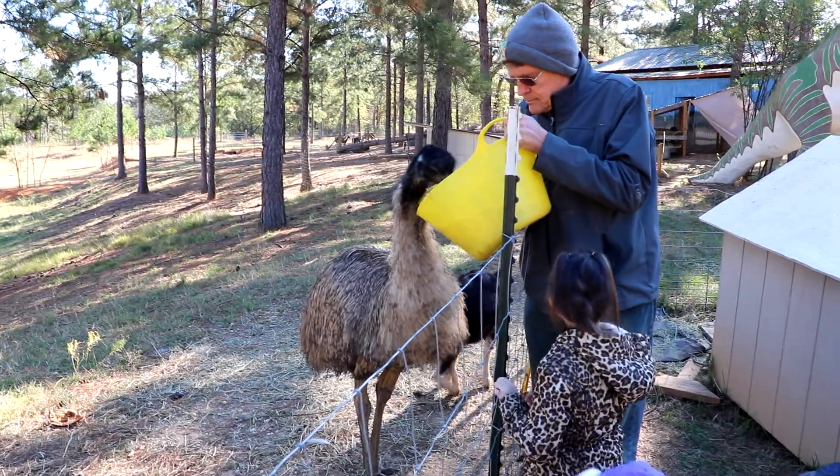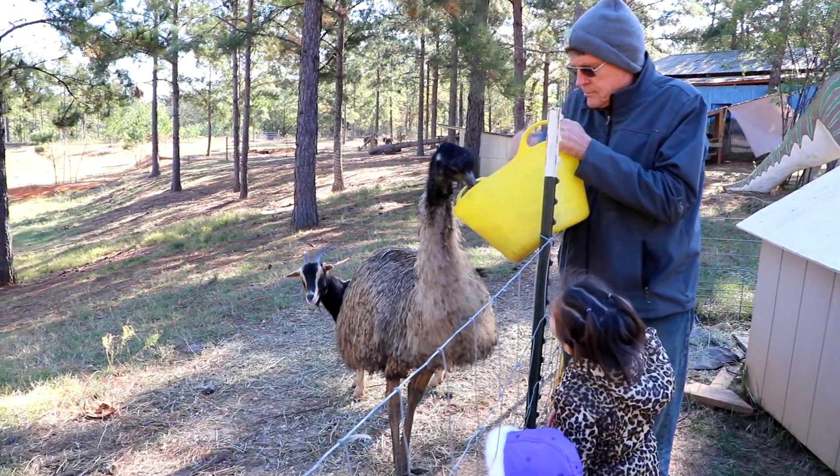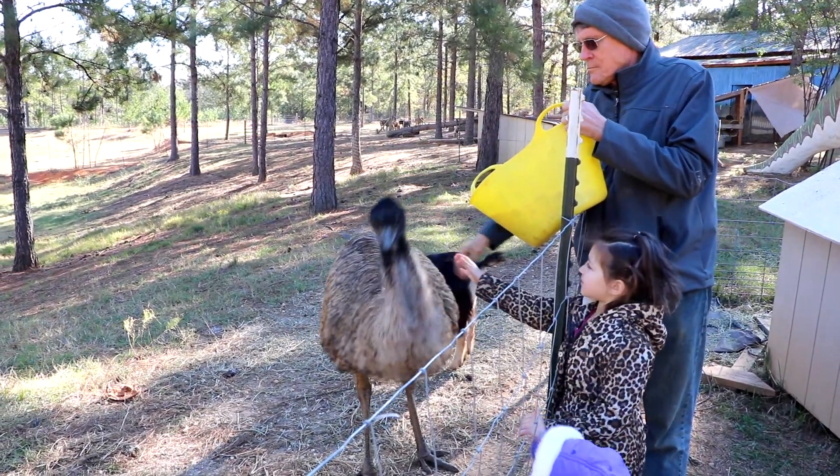Me and my family visited Dinosaur Adventureland and here's what we saw. However, here are only a couple highlights. Dinosaur Adventureland is really big and it will not fit in one video. So I hope you will enjoy. Thank you.